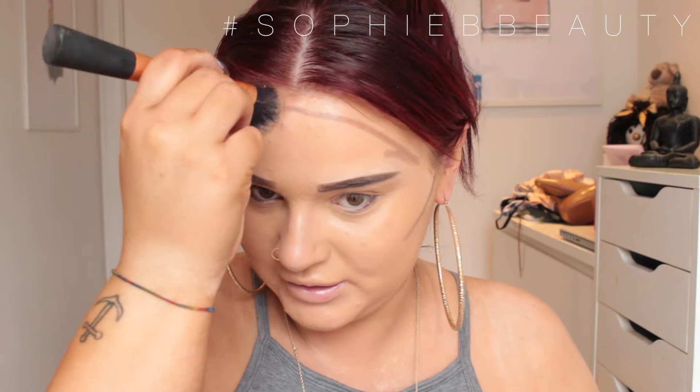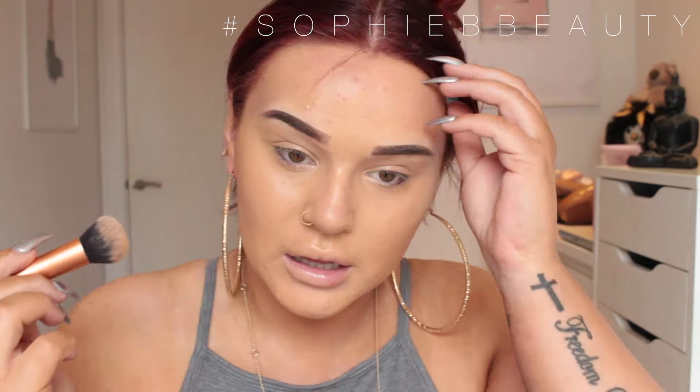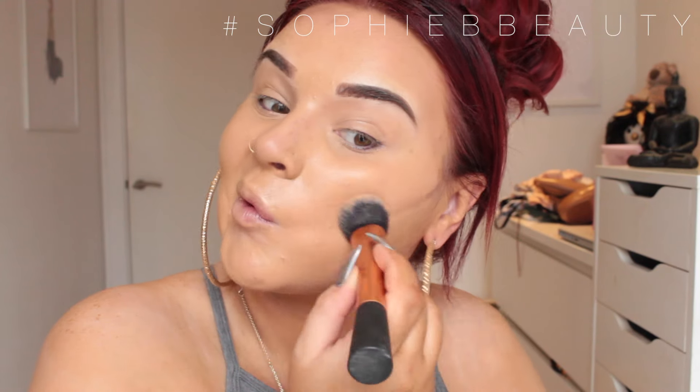I'm going to go in with the Real Techniques Expert Face brush and spray some spray on it. Has anyone made an order on ColourPop yet since they decided to ship to the UK? The shipping is pretty much $25 or £25 plus customs, but my friend Sarah and I found it works out cheaper to use a shipping service.